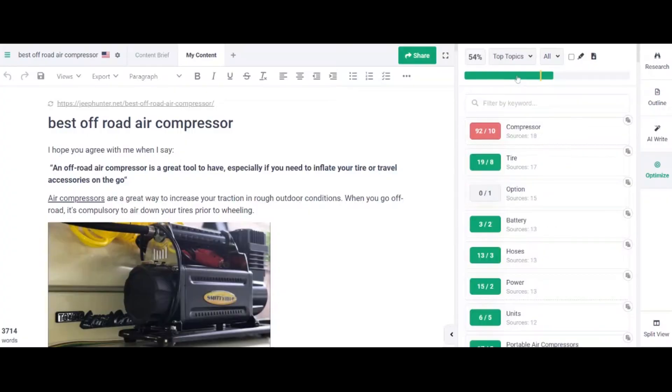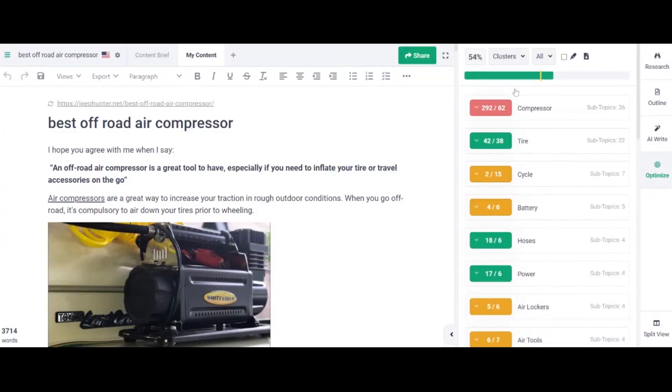If you put these articles into Surfer or Frase, you will quickly see if the articles are well covered or not. And if you don't have a subscription to these software tools, you can do it manually by using any free NLP analyzer and list down the most important entities used in the SERPs. This activity should be part of your content brief so that the writer knows exactly what to cover. If you haven't seen my content brief video, do check it out after this video.